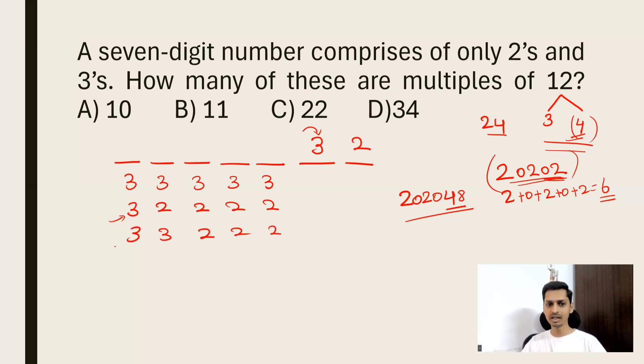Can we put two 3s and three 2s? That gives three 3s total (9) and four 2s (8), sum = 17 — not divisible by 3. Can we put three 3s? That gives four 3s total (12) and three 2s (6), sum = 18, which IS divisible by 3! And the last two digits are 32, divisible by 4. So this combination works: three 3s and two 2s in the first five places, ending in 32.